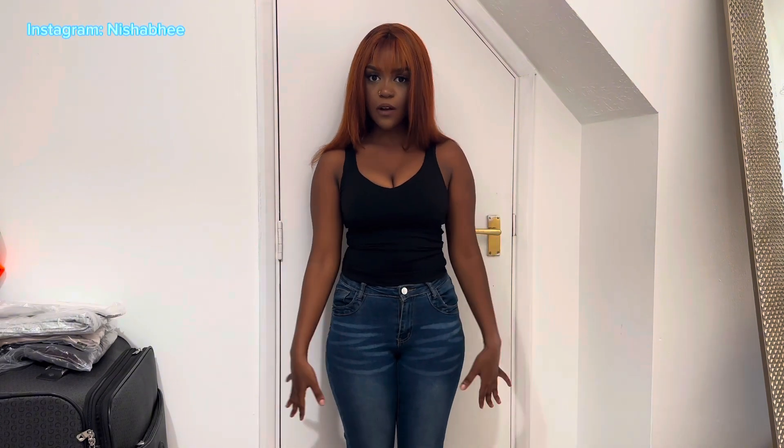Hey guys, welcome back to my YouTube channel, it's Nisha Rogers here. Today we're going to be doing a review of the Pretty Little Thing fold-over flare trousers.